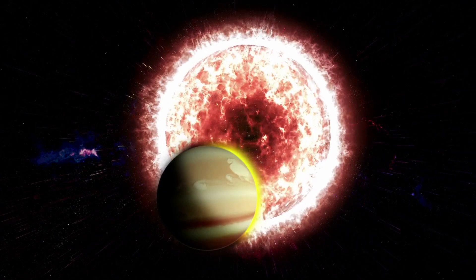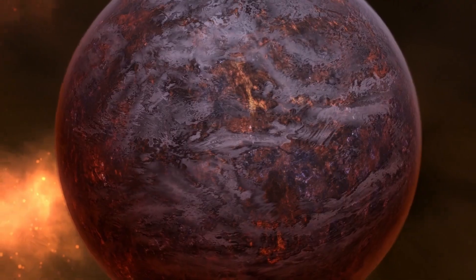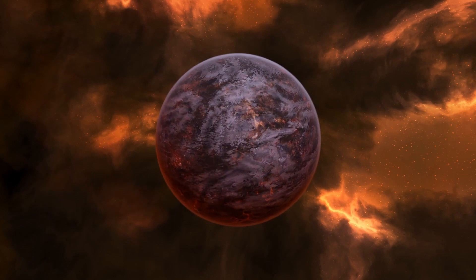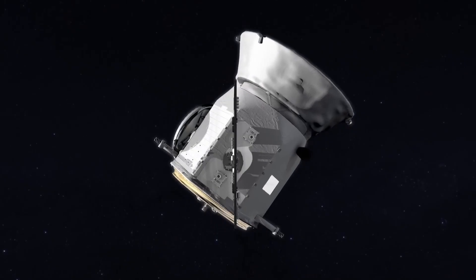LTT 9779 is orbited by one known exoplanet. The planet is known as LTT 9779b, and it was discovered using TESS, with its discovery published in 2020.